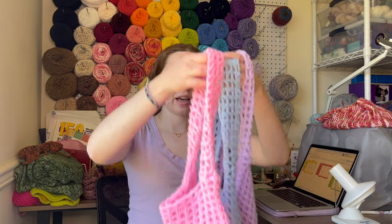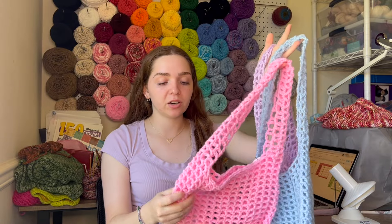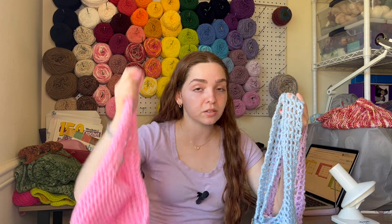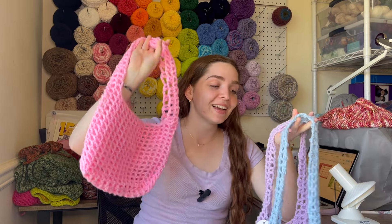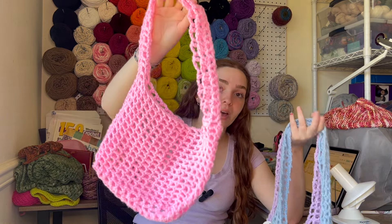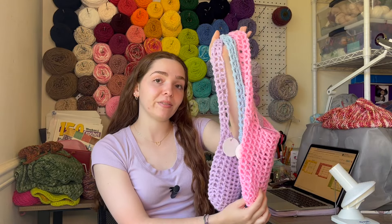Alright, next up I have these three mesh bags. This is my own pattern — I have it written down somewhere but I never published it, which I need to do because these mesh bags are super cute. I really like using them whenever I'm going into a venue that only allows clear bags. Guess what? These are clear — they're mesh bags, you can see right through them. If you don't have one of those plastic clear bags, you can just use one of these mesh bags and it's pretty much the same thing. I have three of them and they go for $25 each.